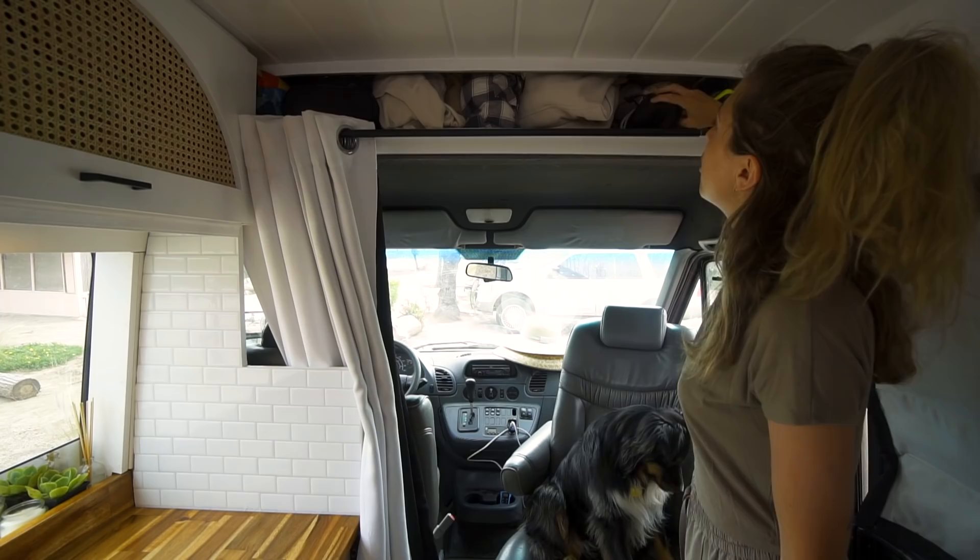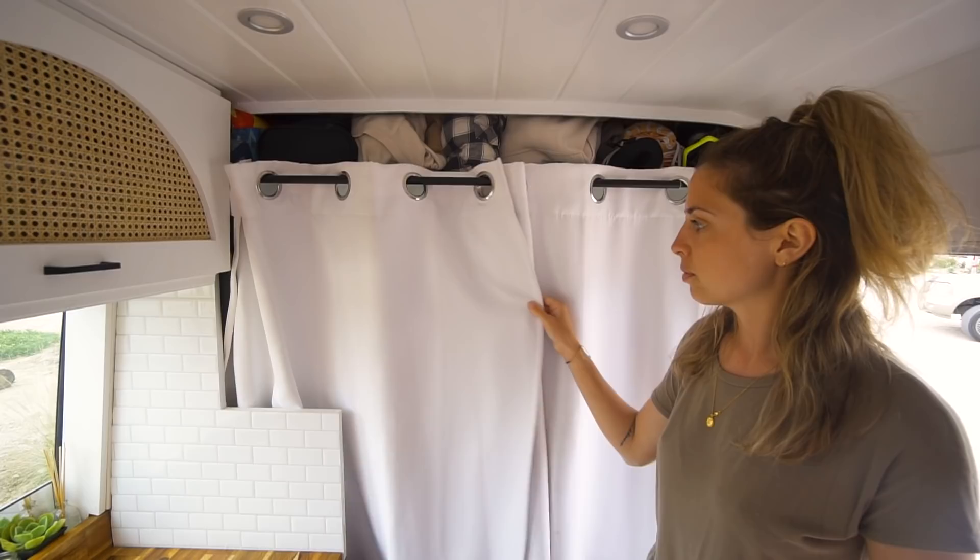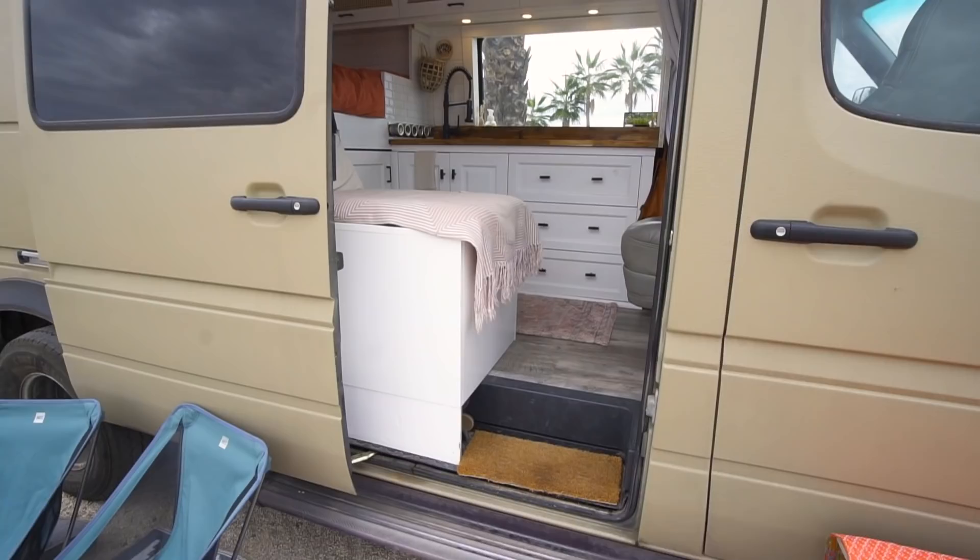We have a curtain rod here. This is an insulated blackout curtain and it goes all the way across. And just like that.